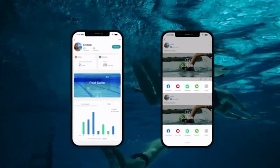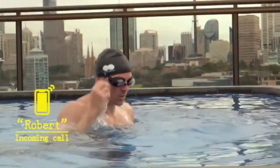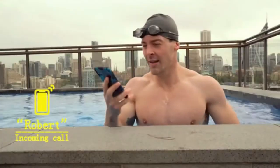Distance, time, pace, and other performance measures are displayed while swimming. By pressing a physical button on the module, you can switch between different displays. That is incredible!